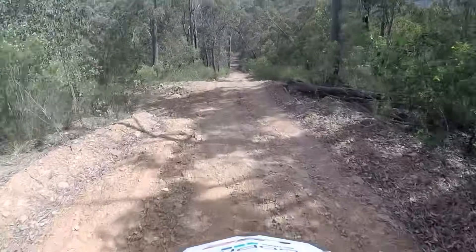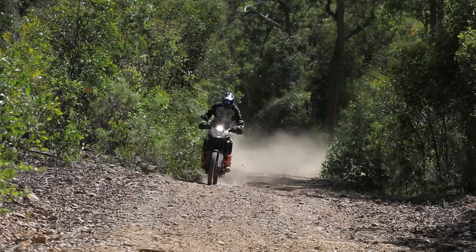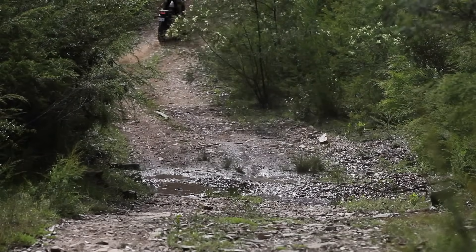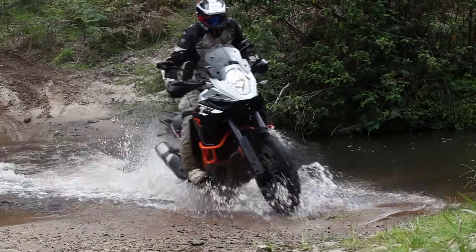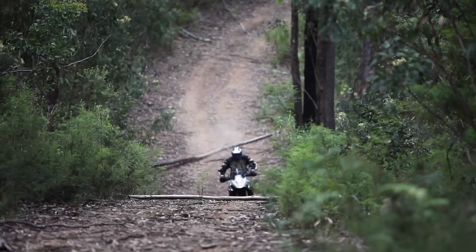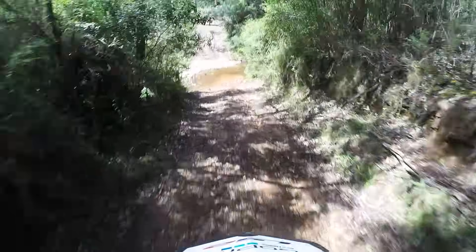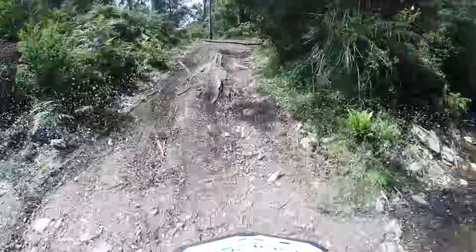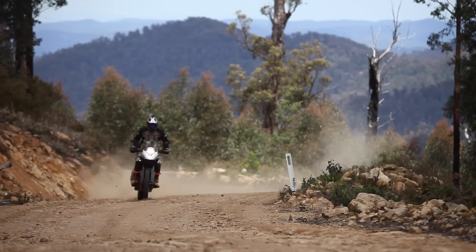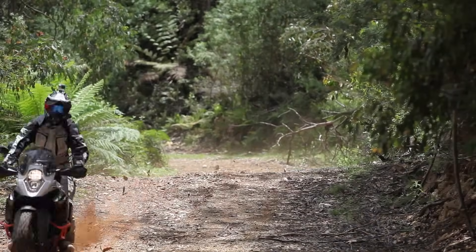The 1190R's handling really surprises me. I'm not expecting a bike of this size to be so capable off-road — and by capable I mean it comfortably handles terrain that you'd otherwise ride an enduro bike or trail bike through. Standing up it feels like a big EXC, except there's 1200cc of engine underneath you. I muck around with the settings and put both the ABS and traction control into off-road mode. I find I can ride the bike much more aggressively in these settings, yet the traction control is still there to save your ass if you get too excited on the throttle — which happens a lot.